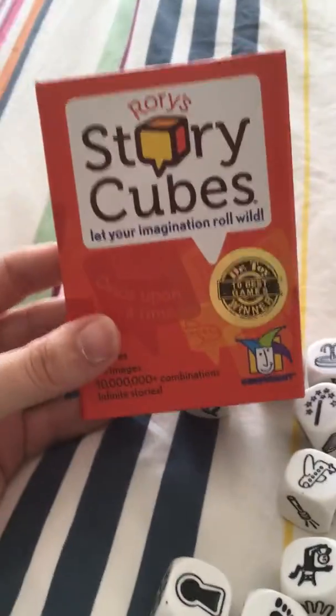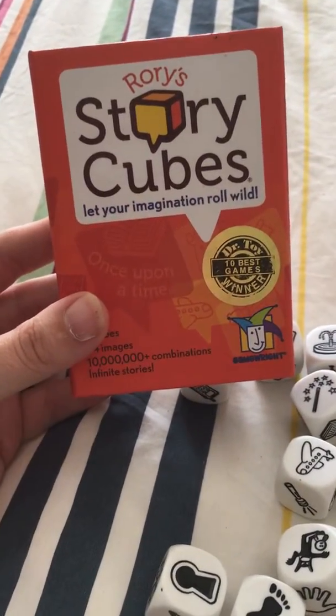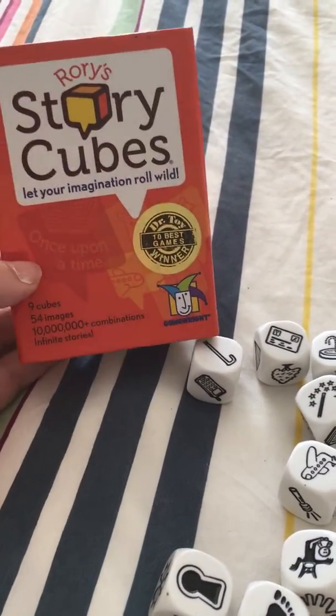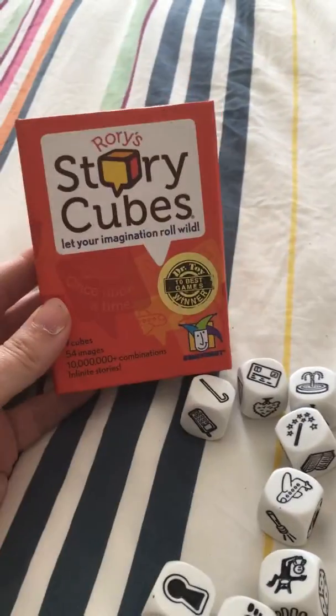They also have expansion packs with specific themes — I think there's a science fiction pack, boy-orientated ones, girls-orientated ones. It's a great tool.